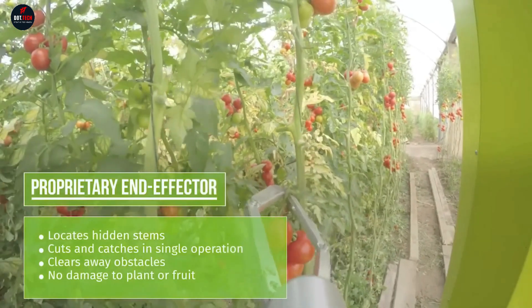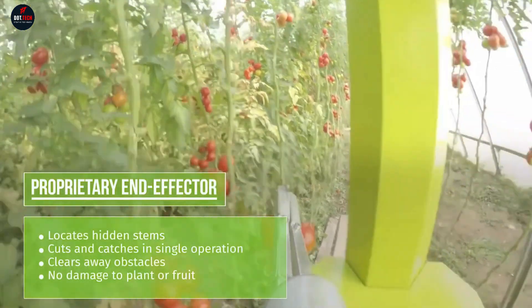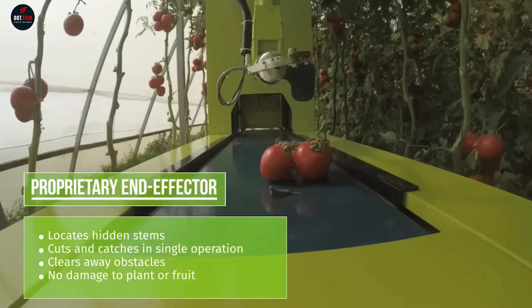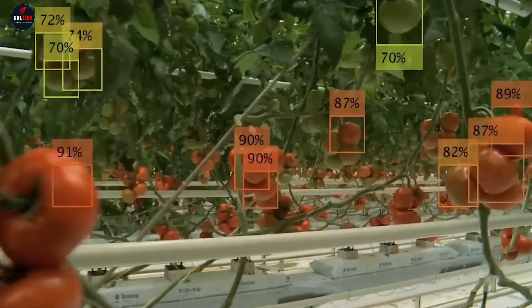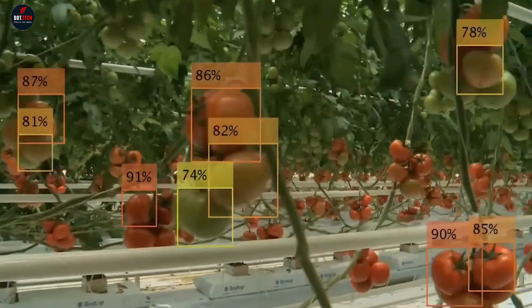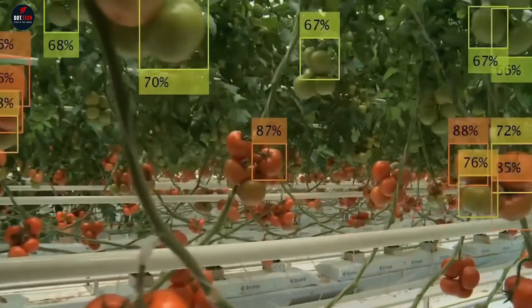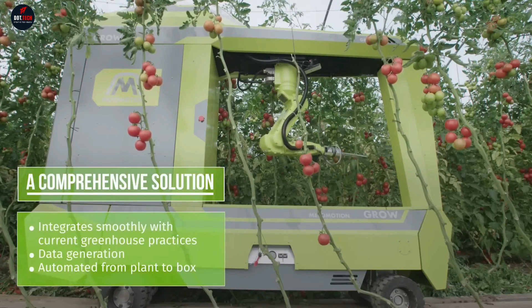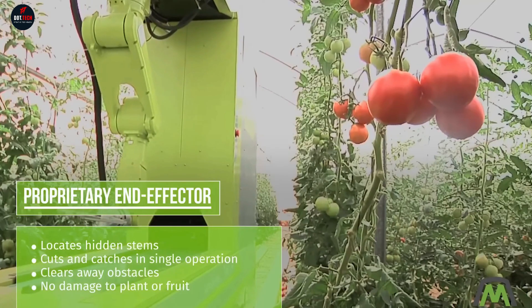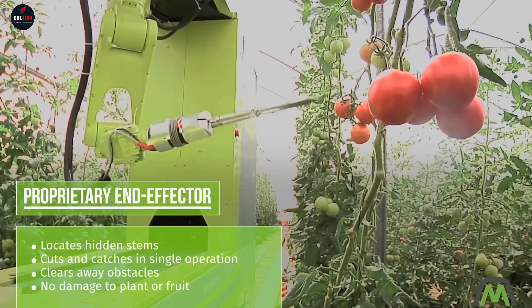This autonomous vehicle is equipped with 3D AI-based vision technology that creates a map of the plants and crop. The advanced vision system identifies ripe tomatoes for harvesting and directs the manipulator to the right spot. It cuts and collects the tomato branches, then places the fruits on a conveyor belt that dumps them into onboard containers. All these actions take just 16 seconds.